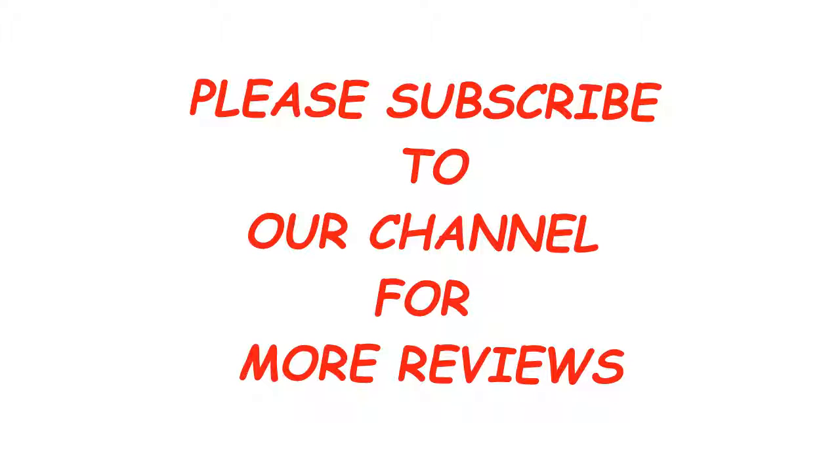Click the link below to buy at the best price on Amazon. Please subscribe to our channel for more reviews. Thank you.